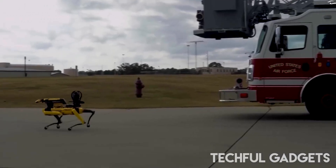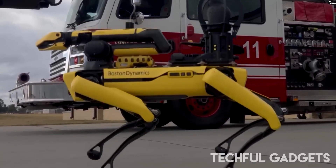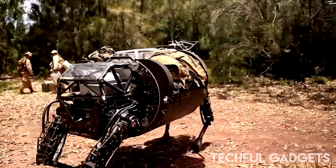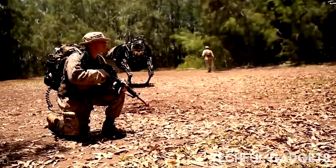So when robodogs like this start working security, search and rescue, or even military patrols, the question is: are we ready to be outrun and out-flipped by the machines?